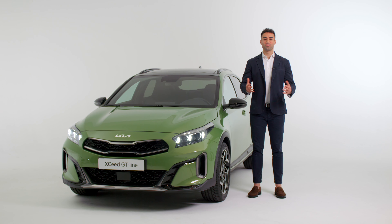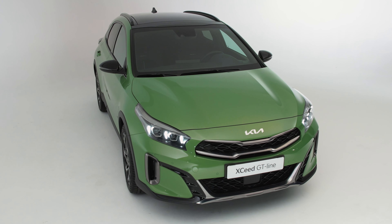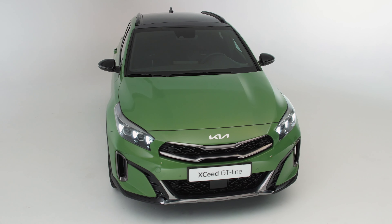But that's not all. Today, I'm happy to announce that with the new XCeed, we are introducing a new, sportier version to elevate even further its emotional design. Please welcome the new XCeed GT Line.